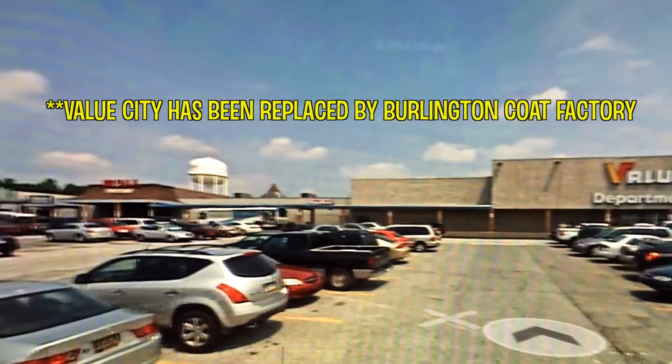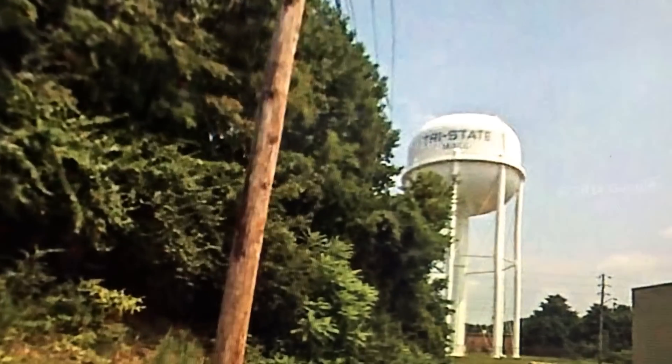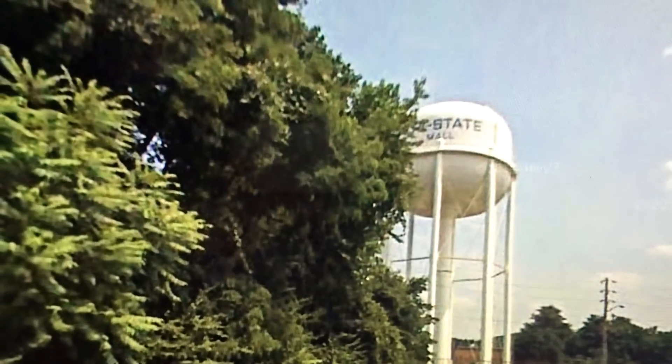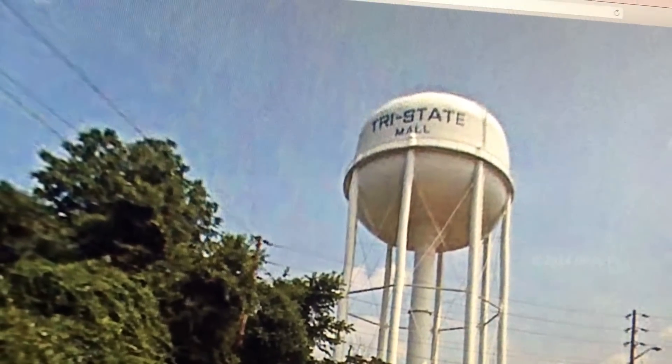Hi, this is Dan Bell, and this is my video tour of the Tri-State Mall in Claymont, Delaware. It opened in 1970, and if you're on 95 North going toward Philadelphia, you can see their water tower with Tri-State Mall on the side.